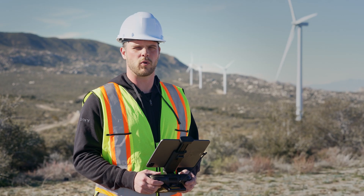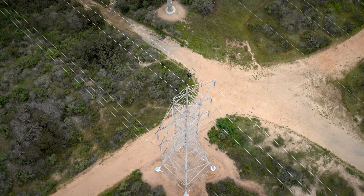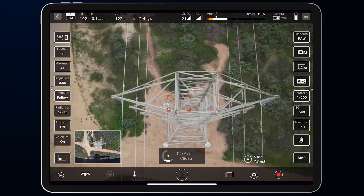Drones are becoming increasingly more important for industrial inspection, construction, and surveying. They offer a safe and efficient solution for accessing and analyzing hard-to-reach areas and infrastructure, providing high-resolution data quickly and cost-effectively.